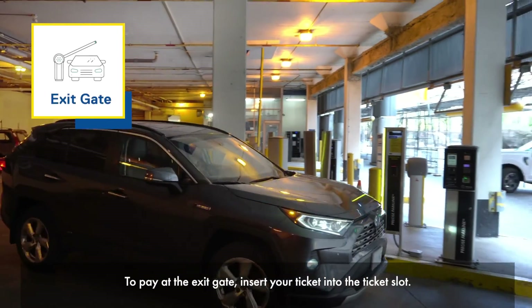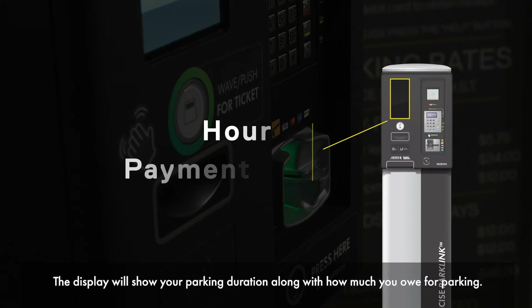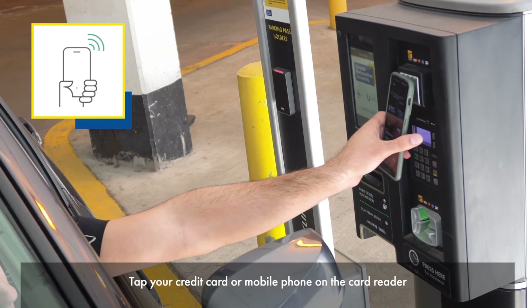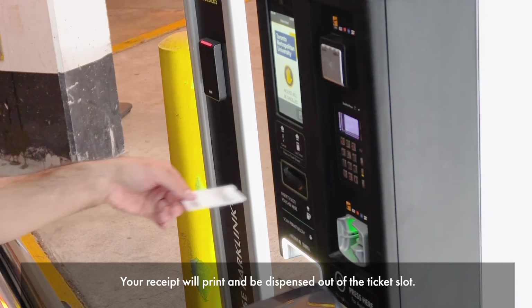To pay at the exit gate, insert your ticket into the ticket slot. The display will show your parking duration along with how much you owe for parking. Tap your credit card or mobile phone on the card reader located at the top right of the exit column. Your receipt will print and be dispensed out of the ticket slot.